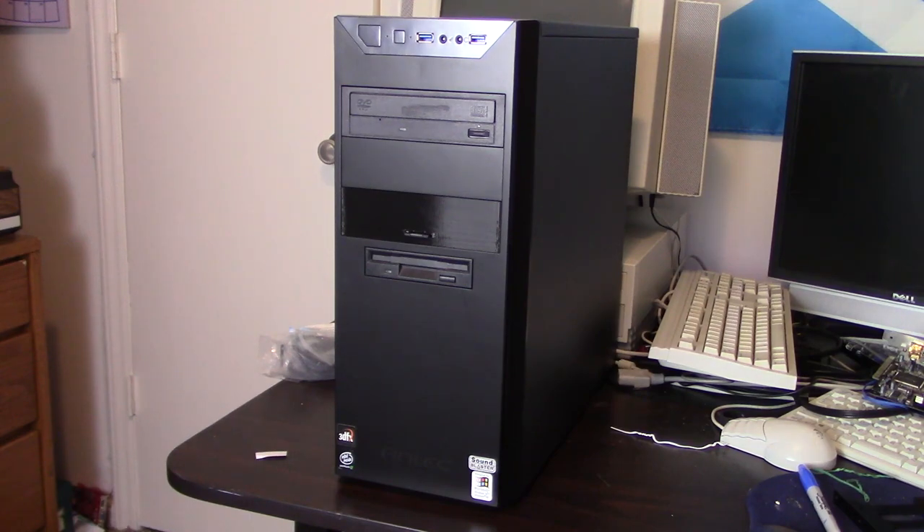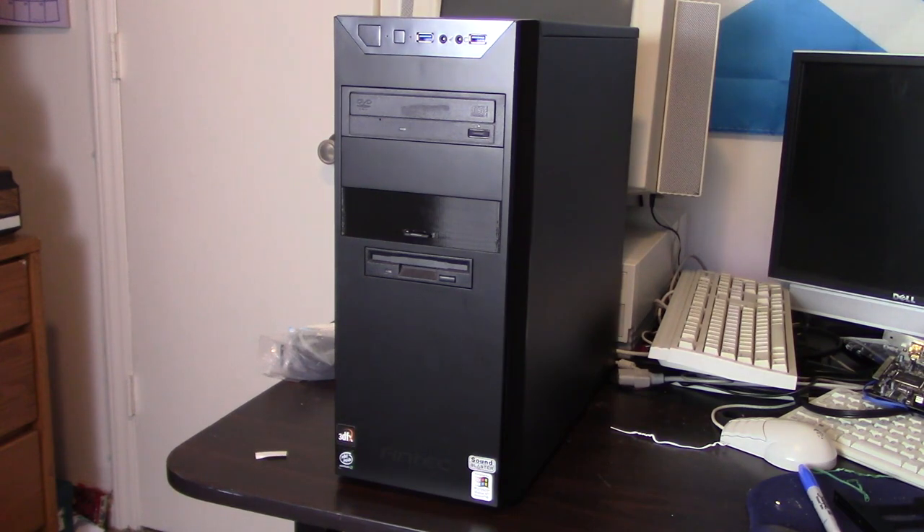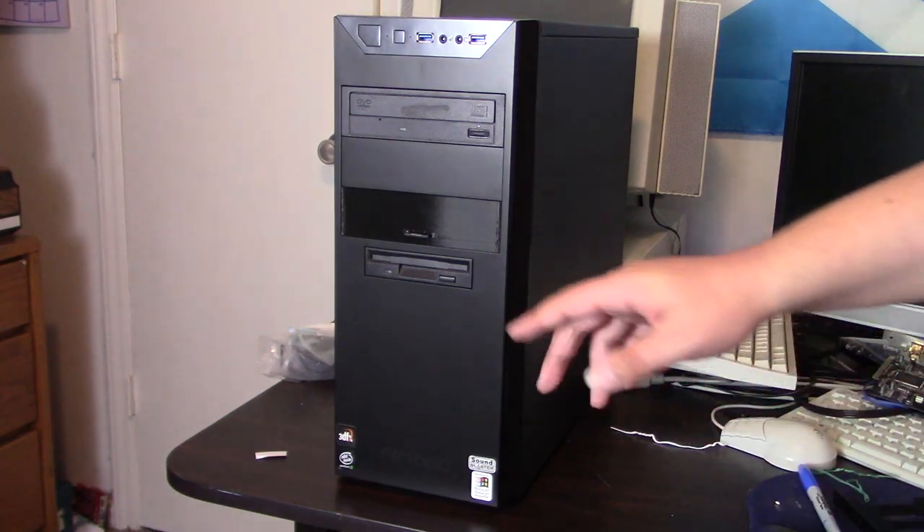For specs: it originally had an 866 megahertz Pentium 3, but it's been upgraded to a 1 gigahertz Pentium 3 — I believe it's a Coppermine. It originally had 128 or 256 megs of RAM, but I recently upgraded it to 512 megs. The rest is essentially the same as before — we still have the 16 meg 3dfx Voodoo 3 video card and the Sound Blaster Audigy sound card.